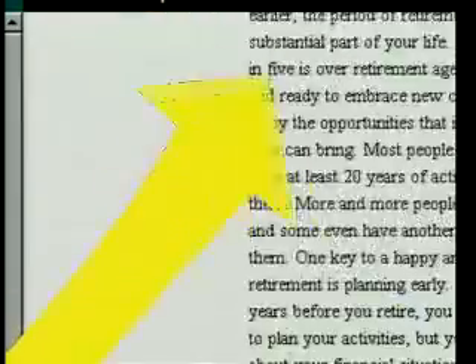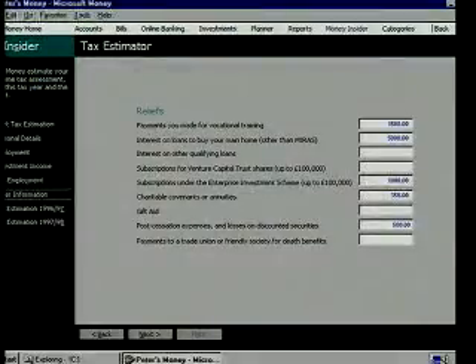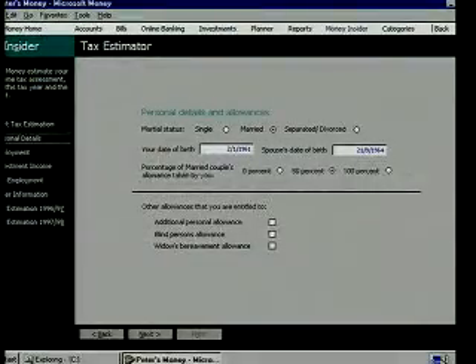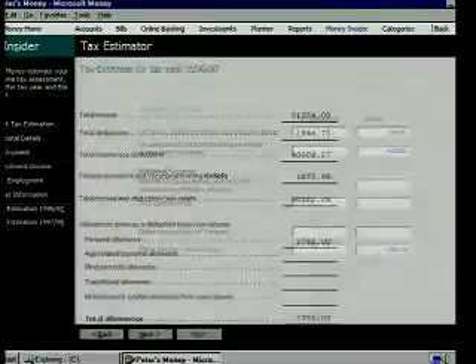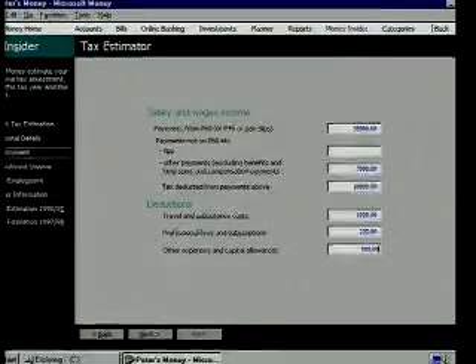So what does the Tax Estimator do then? The Tax Estimator allows us to assess our income tax situation and helps us to prepare our self-assessment tax returns. We can even see what will happen to our income tax situation if we start earning more. I like that.